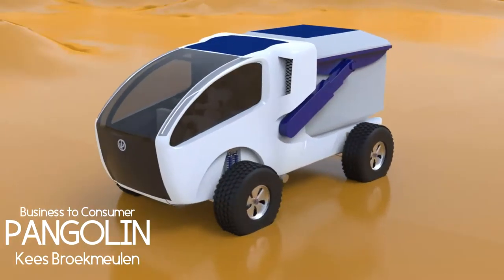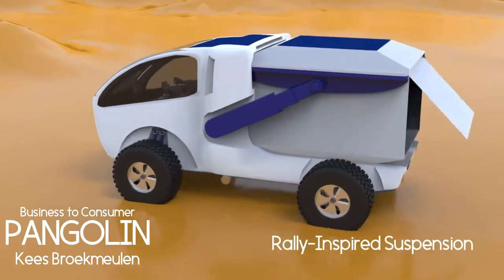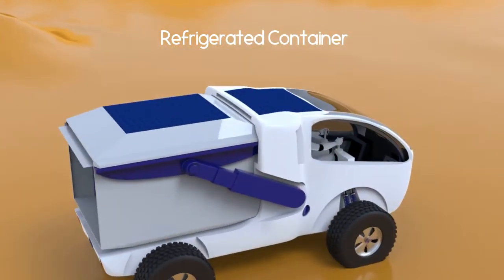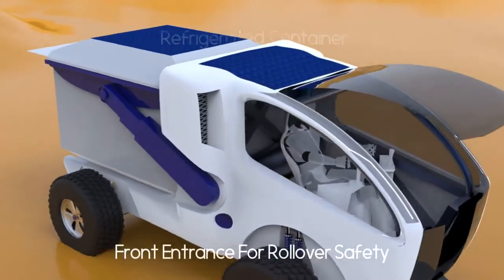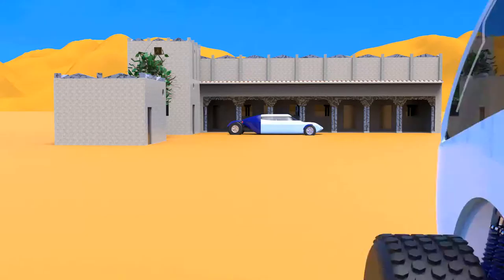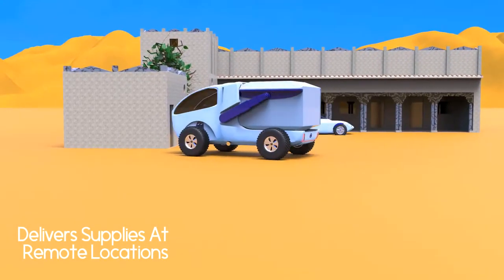The Pangolin has rally-inspired suspension and a refrigerated container. It features a front entrance for rollover safety, and delivers supplies at remote locations.